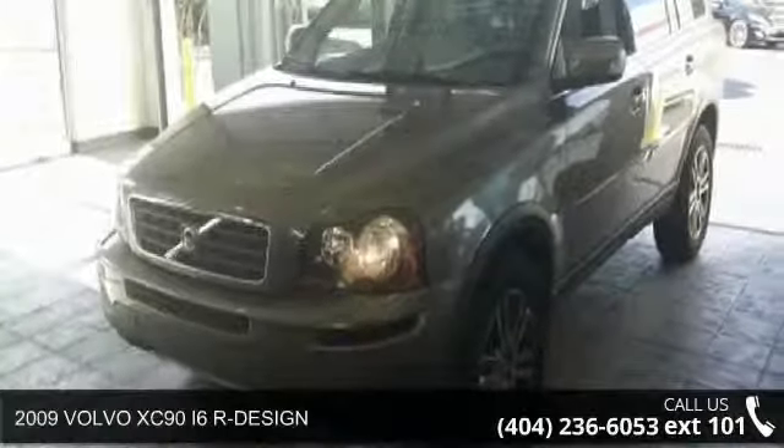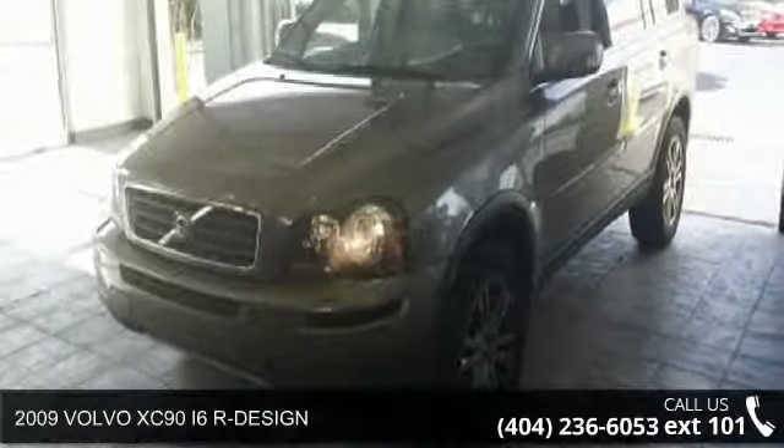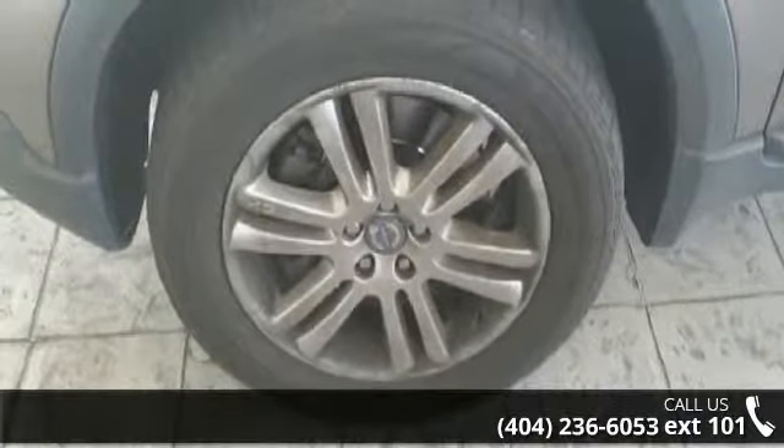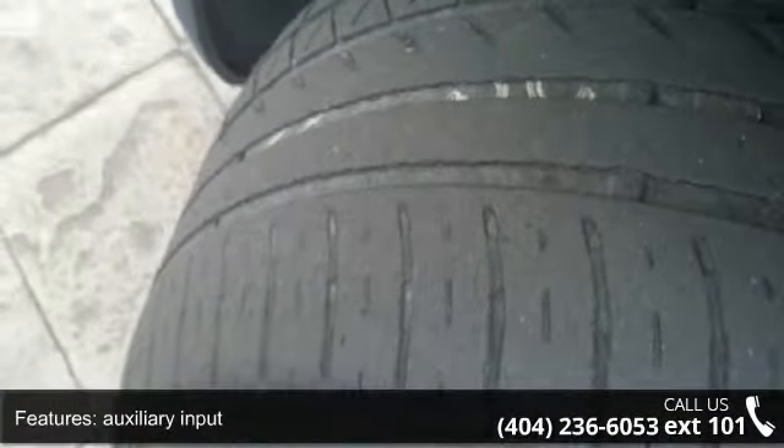Check out this 2009 Volvo XC90. This may be the set of wheels you've been looking for. This vehicle comes with a reliable 6-cylinder engine connected to a smooth-shifting automatic transmission.